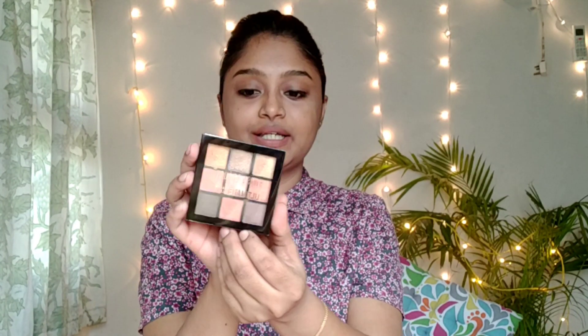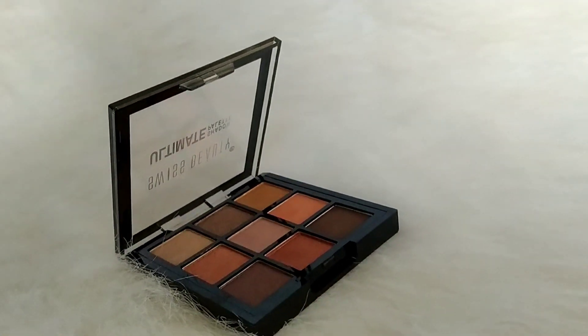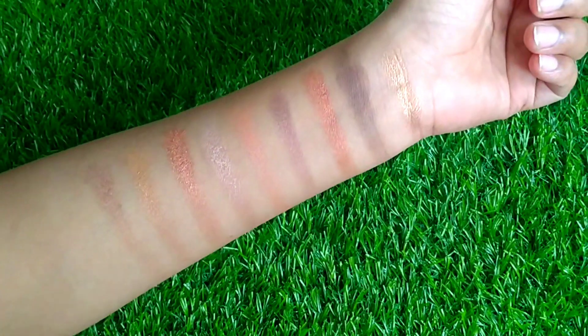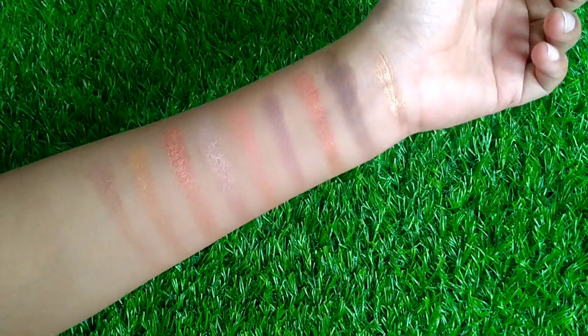The next product is Swiss Beauty Odile Eyeshadow Palette in shade 3. In this shade palette, there are both matte shades and shimmery shades, as well as basic colors. There are matte shades and glitter shades included.